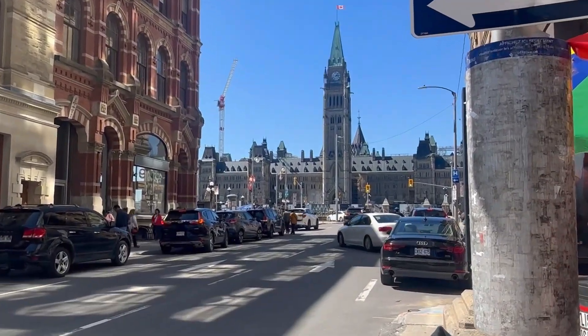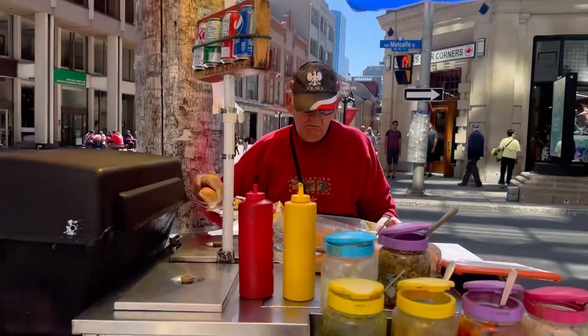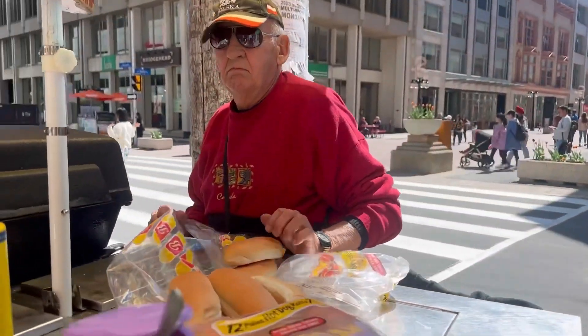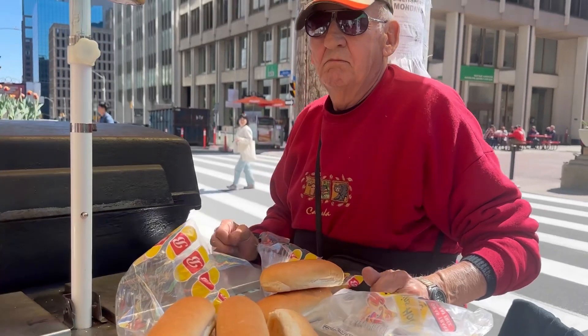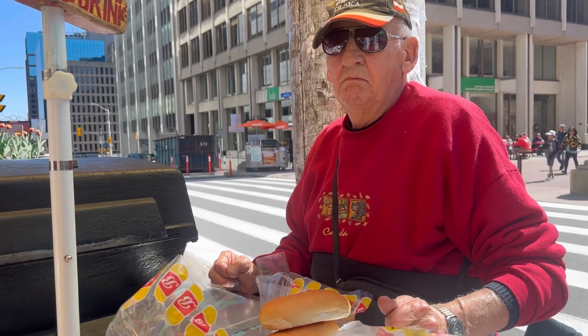I'm on the street right now and you can see the center part of the building. Let's see what he's selling. Hi! Can you please tell us more about your business — since how long you've been working here and what you're selling?